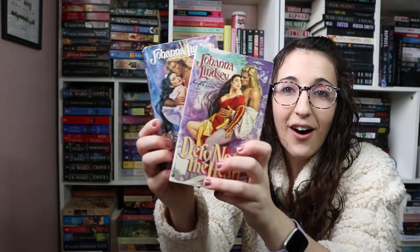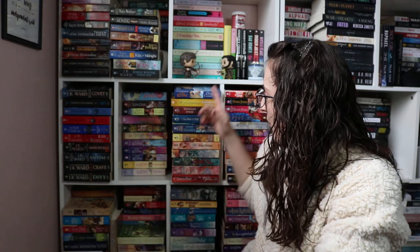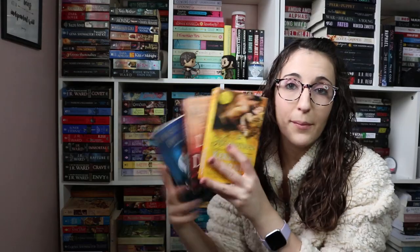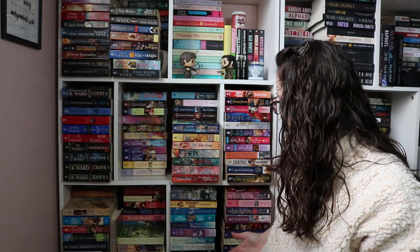Look how amazing all of these covers are — classic bodice-ripping historical romances. I try to collect Johanna Lindsey because she is a classic historical romance author. In that stack were two of my Kerrigan Byrne books. I have not read this one, but I did enjoy this one. I think this one was her newest historical romance. Here are three more Kerrigan Byrne books — I don't remember which ones I own.